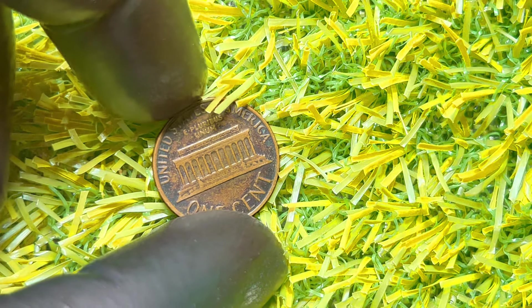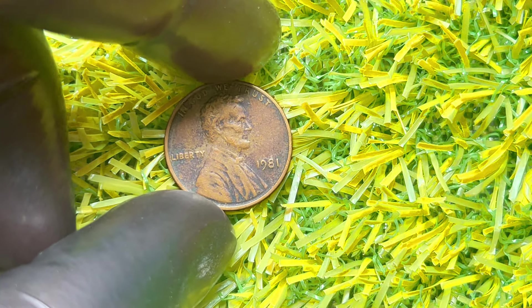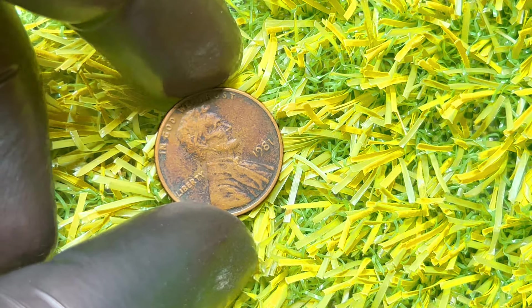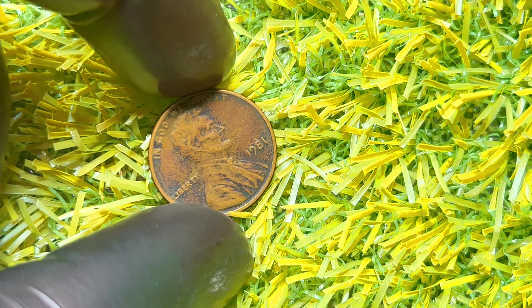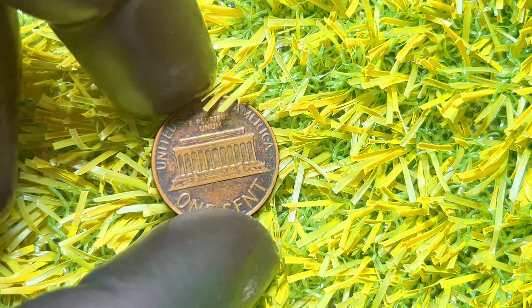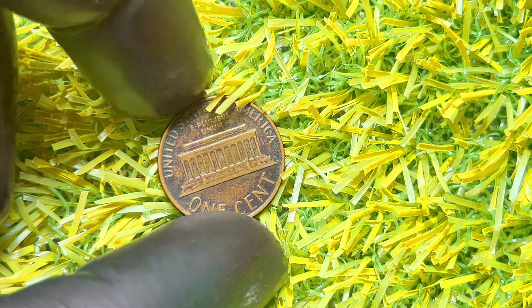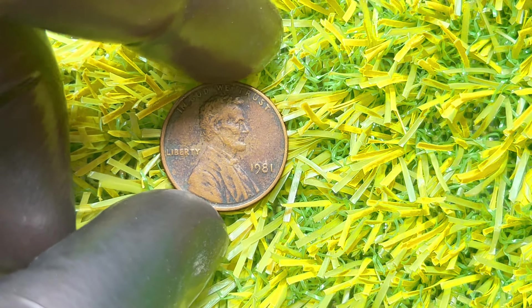Let's take a look at some recent auction results. A 1981 Lincoln penny with no mint mark in MS-67 condition was sold for over $2,000, and some error coins have gone for even more. You might be wondering how to check if your 1981 Lincoln penny is valuable. You'll need a magnifying glass or a coin microscope to examine your penny closely. Look for sharp details, minimal wear, and any unusual features or errors. If you think you have a rare find, consider getting it graded by a professional coin grading service like PCGS or NGC.